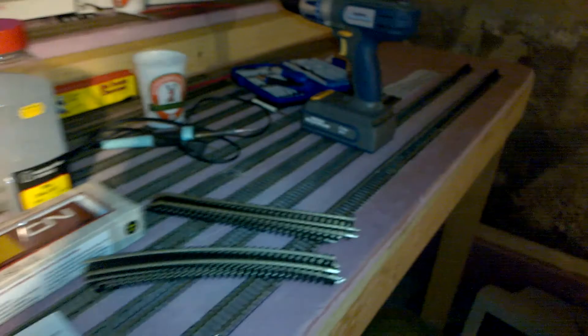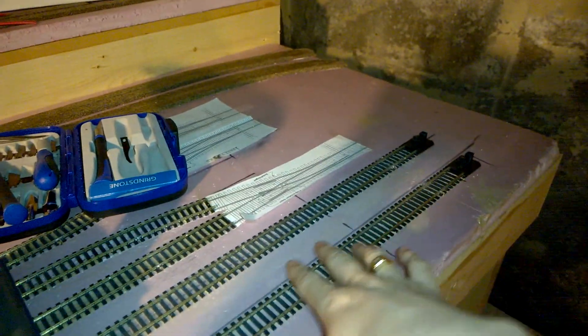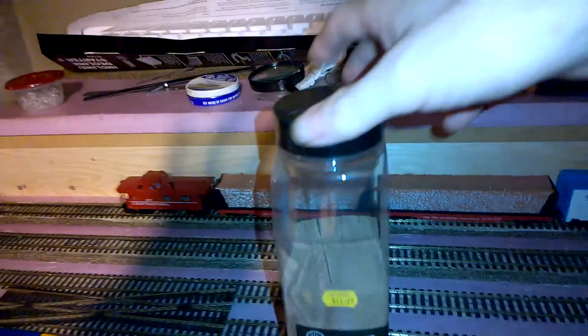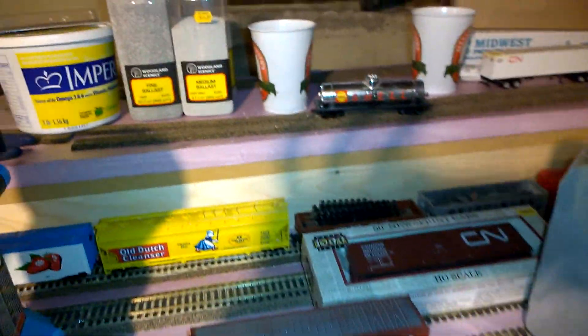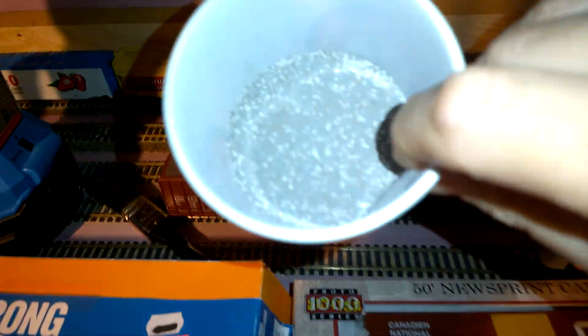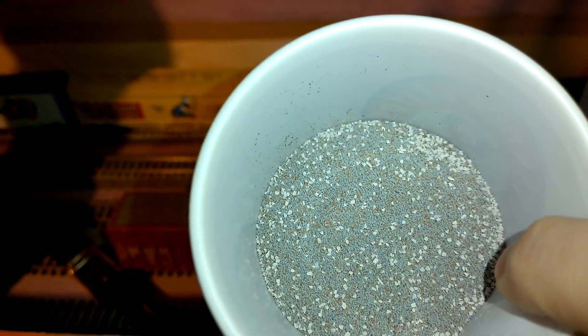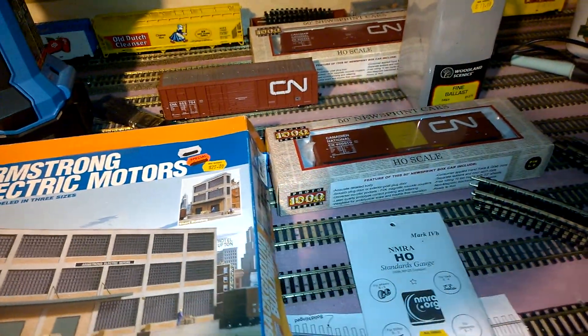I've already got two bumpers put in along here. These two tracks are going to be for parking engines. When I was there I also picked up the brown color ballast. I ended up ballasting mostly the entire layout, but I found it was too light so I've been adding some darker stuff. I wasn't going to weather the tracks but I've decided I'm going to, so it's just as well anyway.